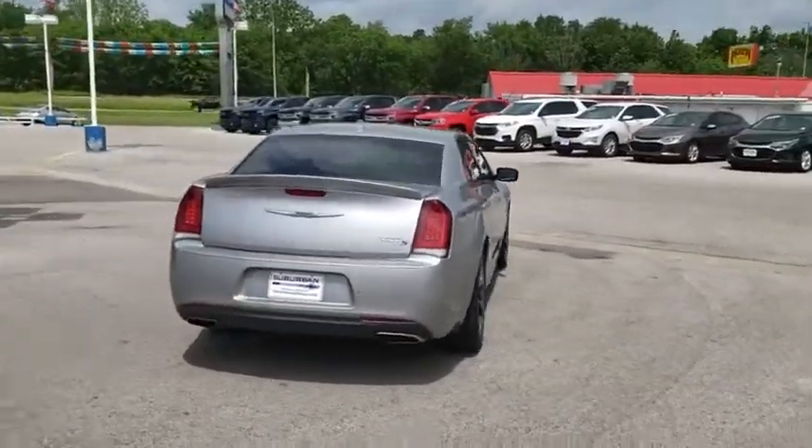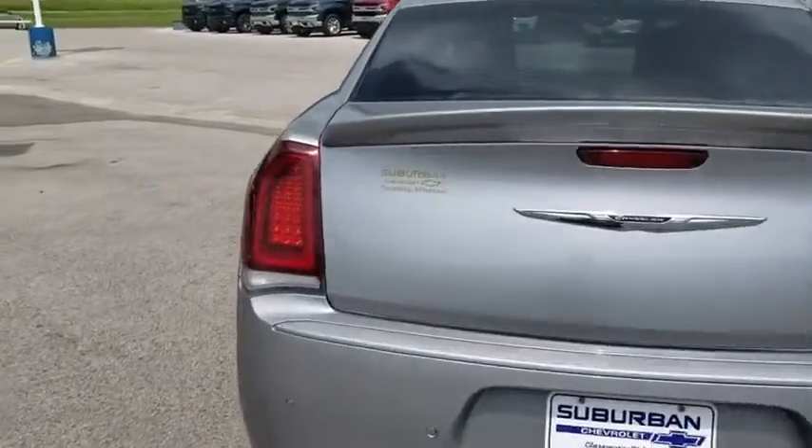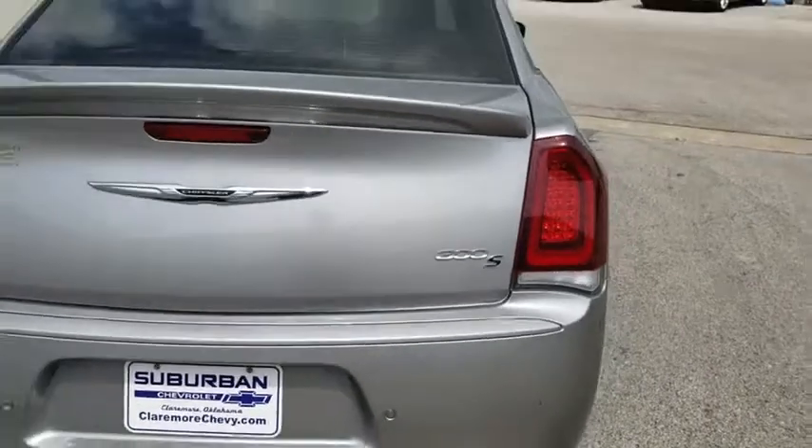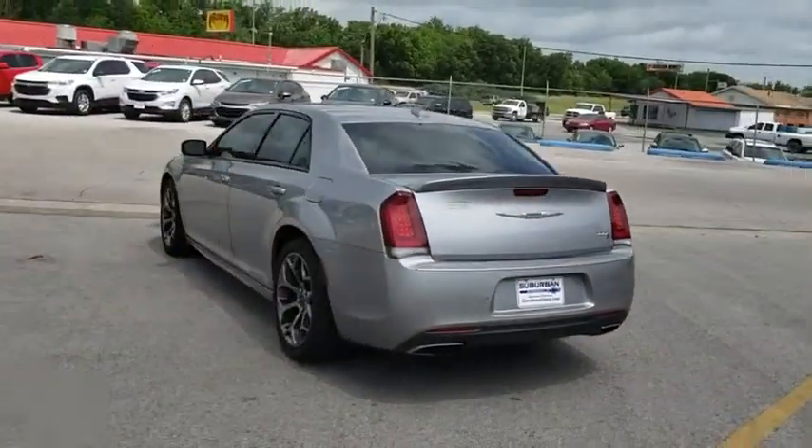Backup camera, power passenger seat, remote engine start, steering wheel audio controls, traction control, stability control, keyless entry, anti-lock braking system, leather wrapped steering wheel, Bluetooth.